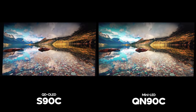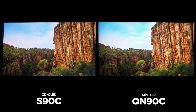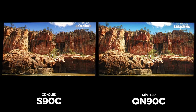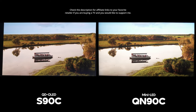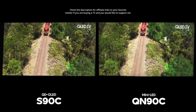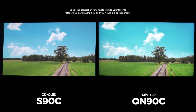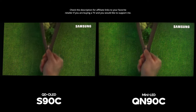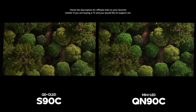Moving on to gaming, both TVs feature 4K 120Hz capability on all four HDMI 2.1 ports, and they both have the best gaming features Samsung has to offer, like Samsung Game Motion Plus. I actually think it feels better on the LCD TVs when using native 30 frames per second games with Game Motion Plus due to response time differences. On the flip side, 60 frames per second games and fast-paced competitive games fare much better on the QD OLED, and they are such a treat to play on the S90C.